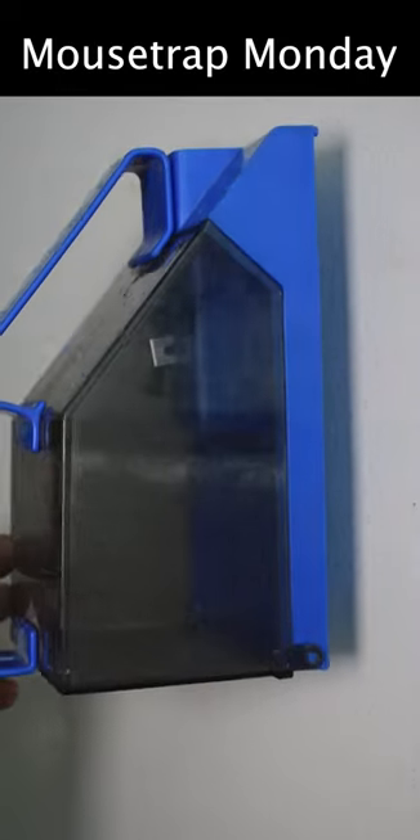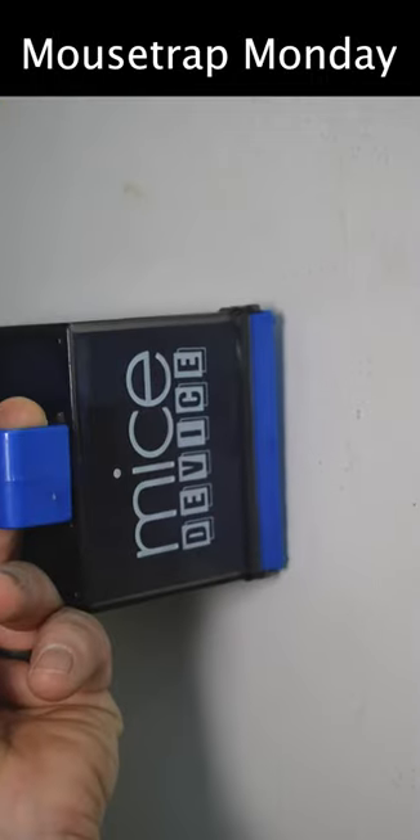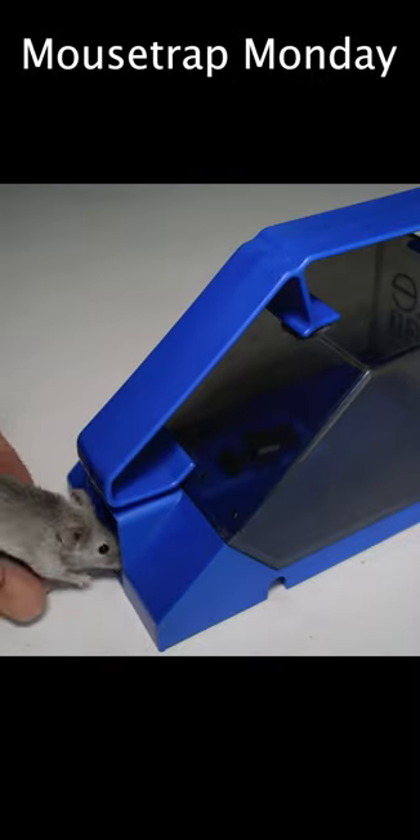Today for Mousetrap Monday we're going to take a look at this plastic live catch mousetrap from Australia known as the Mice Device. Let's see if we can get Jerry, our grey mouse, to go in there.